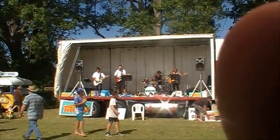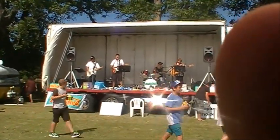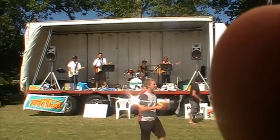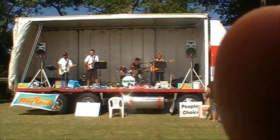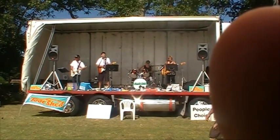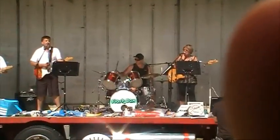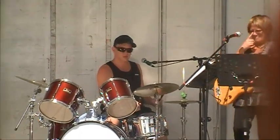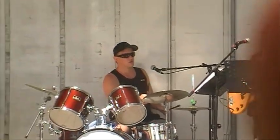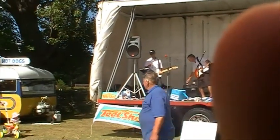Here we go, we've got the band of the day — Flashbox. And they're playing 'Hooked on a Feeling.' I'm high on believing, that you're in love with me. I'm hooked on a feeling. How's that man on the drums? Has he worked up a sweat yet? That's our band for the day, doing a good job here.